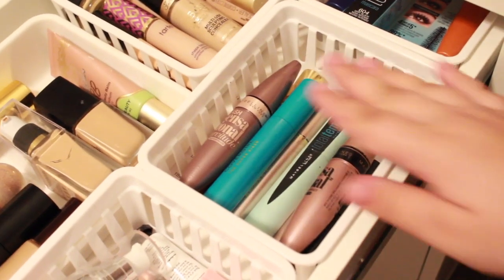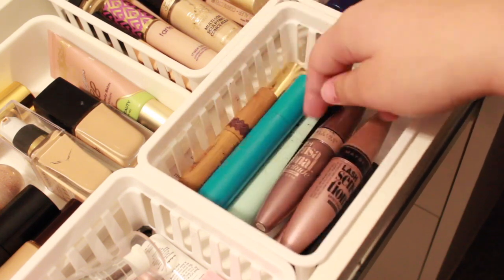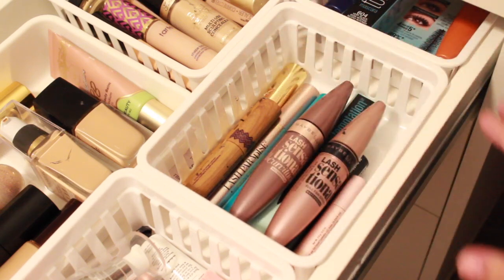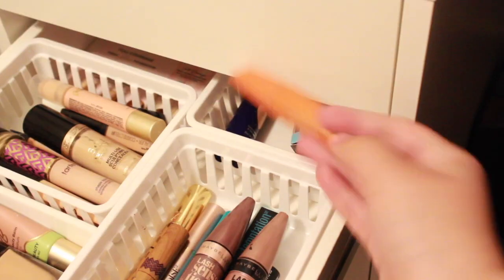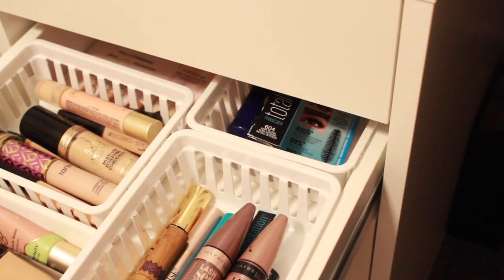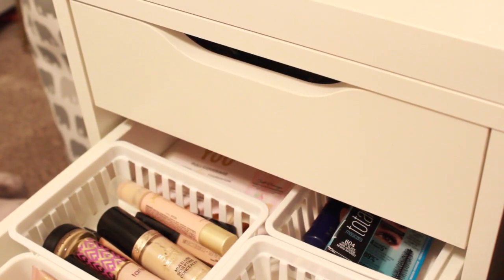Okay, then we have some mascara: CoverGirl, Maybelline, L'Oreal, YSL, and a mini — and then a mini Too Faced and a mini Clint. Then back here we have another Maybelline, a CoverGirl, a random BB cream way back there, and a sample from Too Faced.